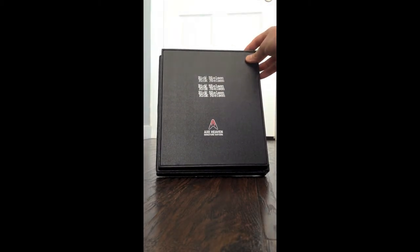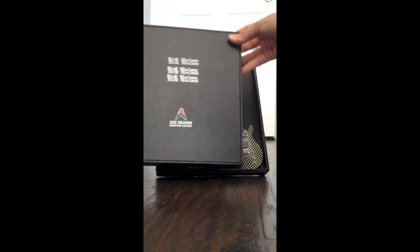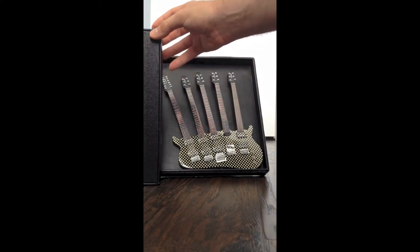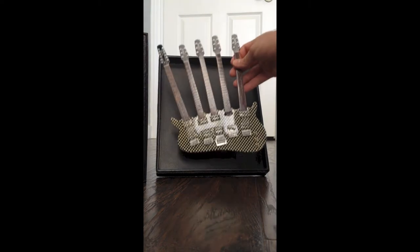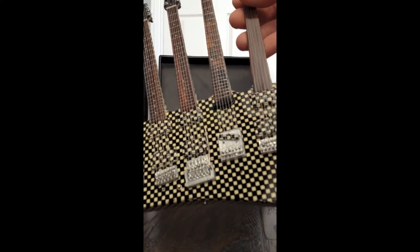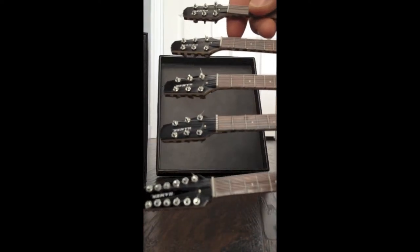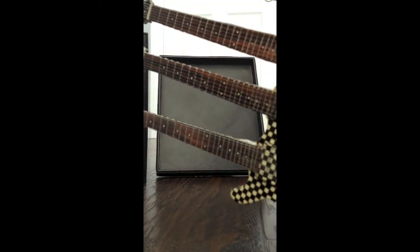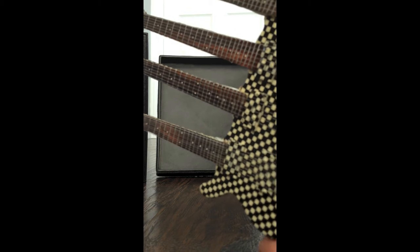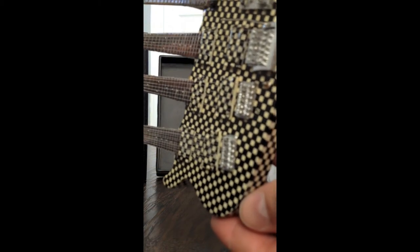It comes with an awesome case and stand. It's a really high quality piece here. You can see the case and here's the five-neck guitar here. The checkered finish is just stunning. The detail on the headstock with the metal tuning keys, the dots on the inlays — the checkered pattern was really well done. It's just a beautiful handmade piece.